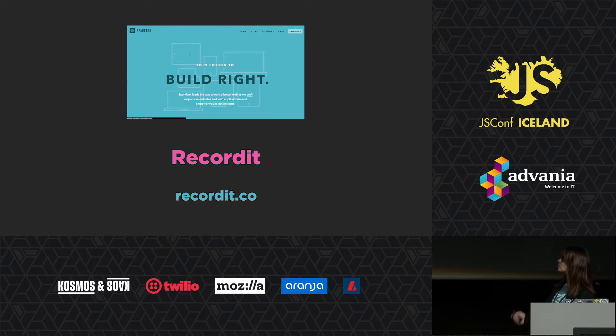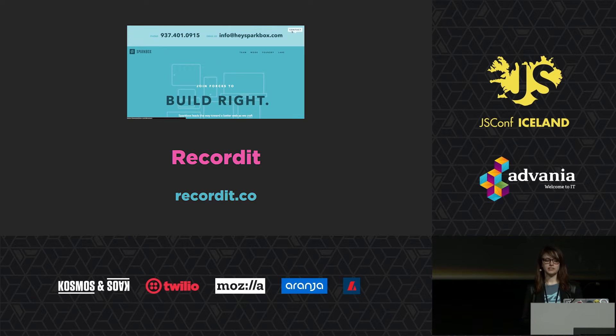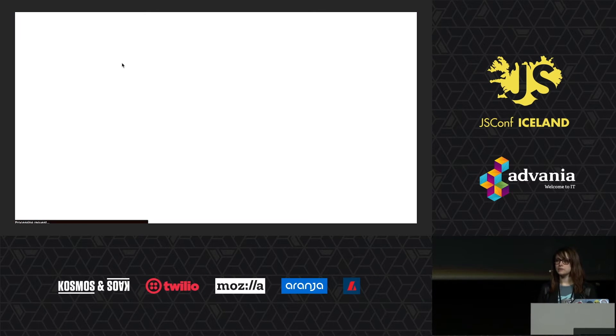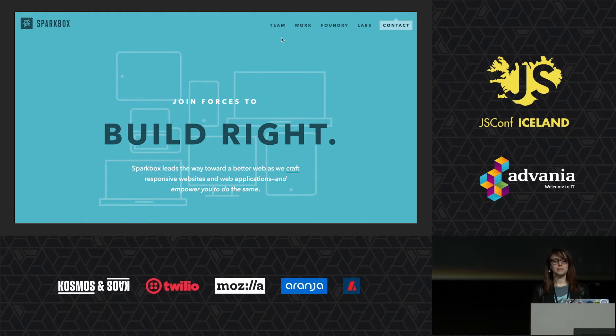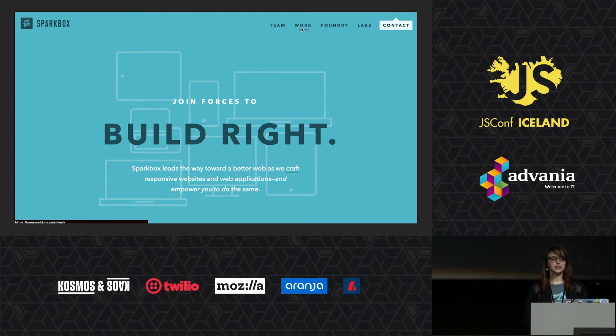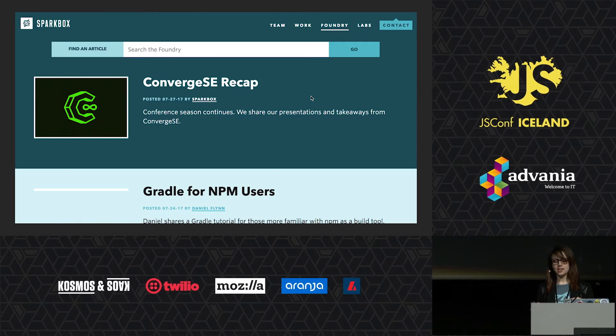The tool for this is RecordIt — it's RecordIt.co. RecordIt is a screencasting service that lets you save your finished recording as a GIF and even gives you a hosted link. An example use case is Foundry, the Sparkbox blog. The CMS it's built on is a really big deal to set up — it may take a full day, especially for a designer or project manager reviewing one or two lines of code. By including a GIF, you give the necessary context and allow everyone to feel confident in what they are approving.